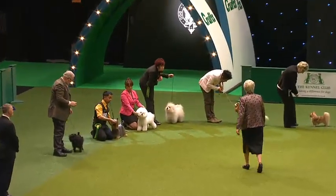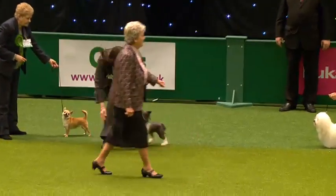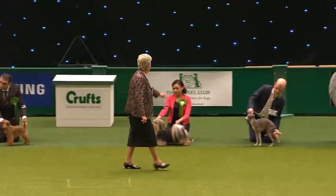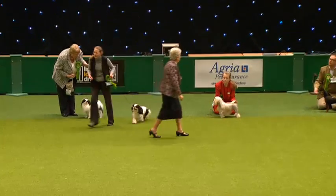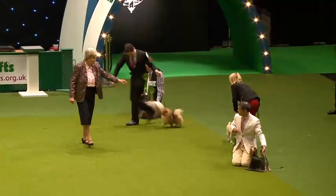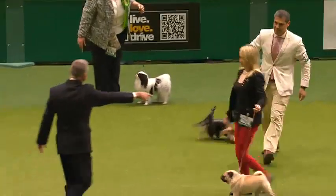She rides over to the left-hand side. It's not going to be the Affenpinscher — it's not going to be the Bichon either... oh, it IS the Bichon! First in. And the Chinese Crested. And the Italian Greyhound. The Charlies come in. The Papillon. The Little Pomeranian. The Pug. And the Yorkshire Terrier. Nice selection.